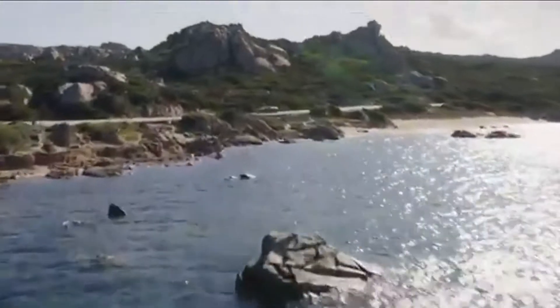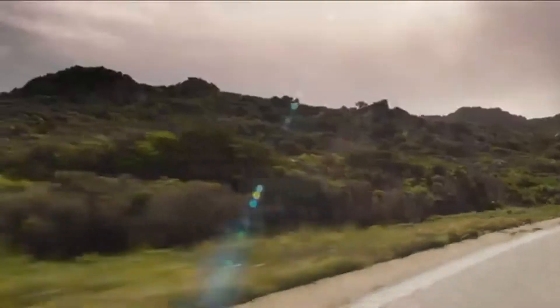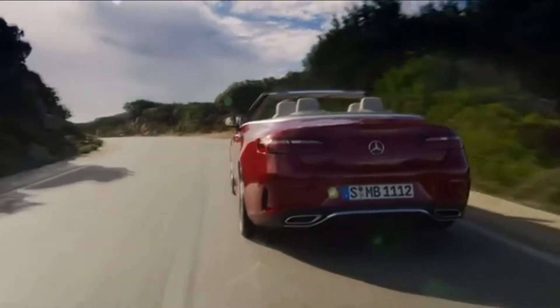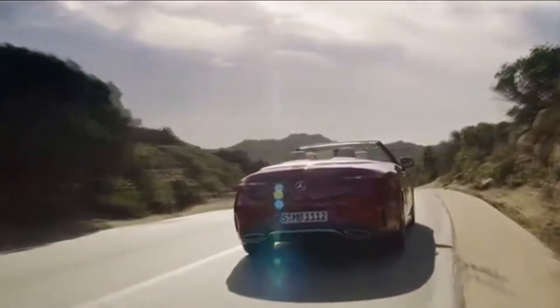The Mercedes E-Class Coupe and Cabriolet are the most emotionally appealing representatives of the luxury class family of models. The latest measures to boost their attractiveness make these two dream cars even more desirable. The styling has been sportily honed, with the front sections in particular being given a fresh look.